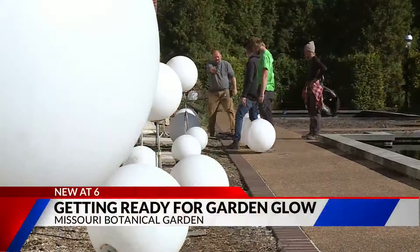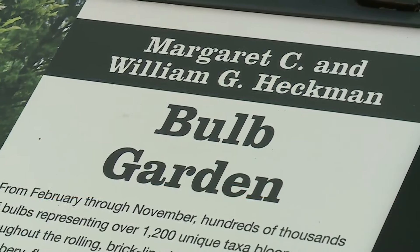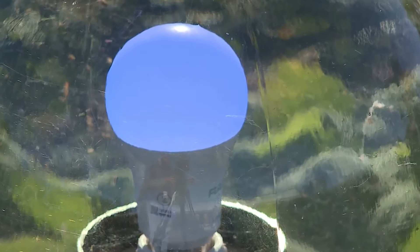Annual traditions are coming into full bloom at the Missouri Botanical Garden as a unique, one-of-a-kind event returns later this month. Setup for this year's Garden Glow began back in July, as it takes months to transition every garden into a bulb garden with over 2 million lights on display.